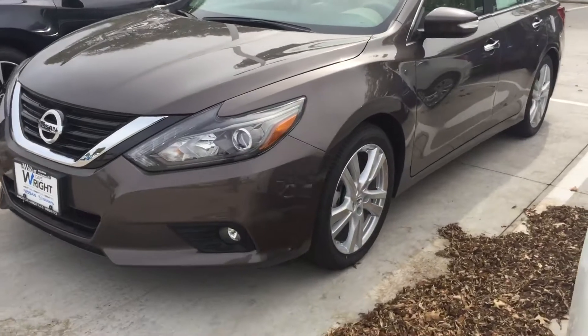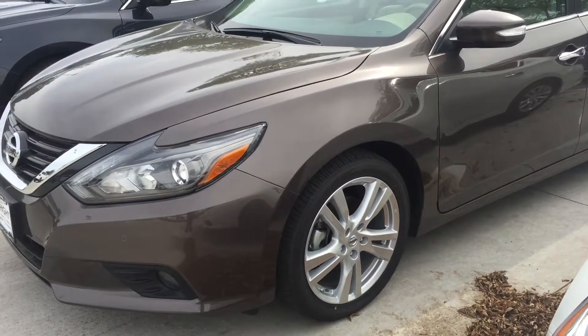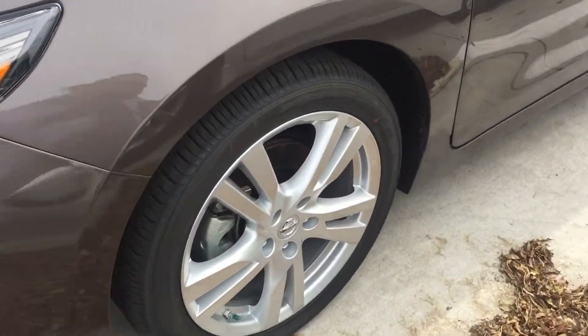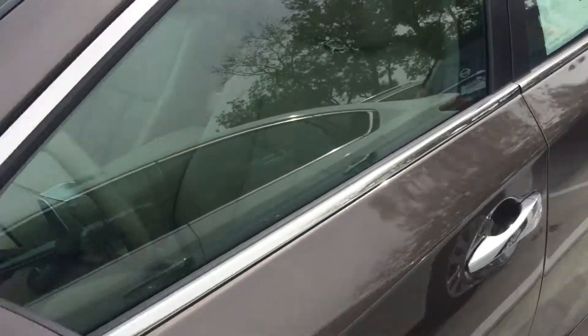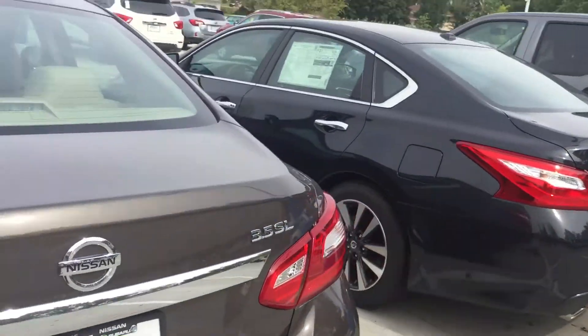It does have the intelligent cruise control, the blind spots, the rear motion sensors, and the rear camera. It has everything you want. I wanted to just come and take the time to show you this really fantastic Altima — this thing is really nice.